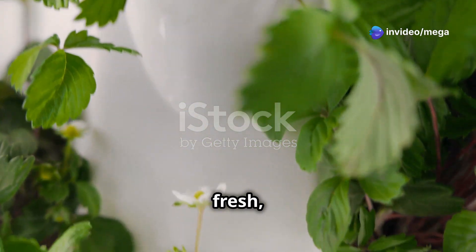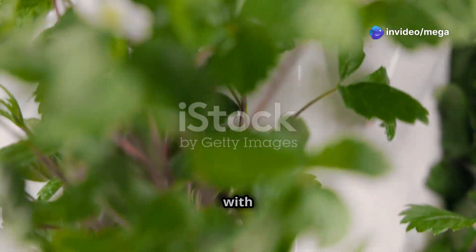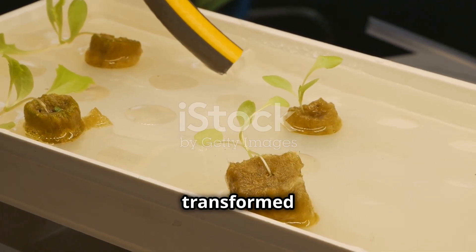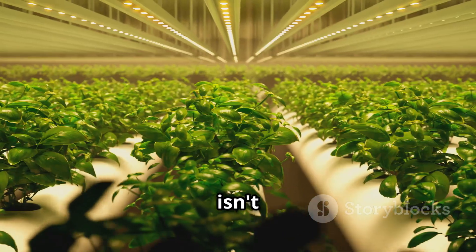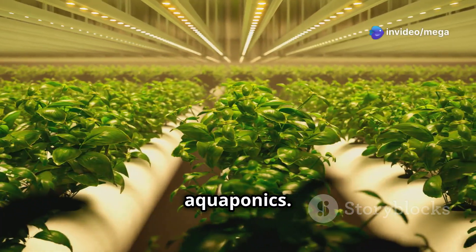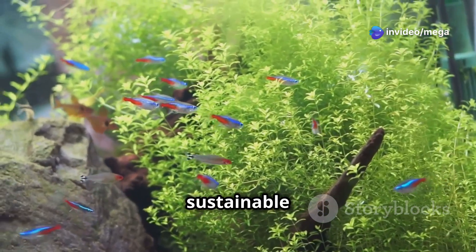Imagine a world where fresh organic produce grows in harmony with thriving aquatic life — a closed-loop system where waste is transformed into sustenance. This isn't science fiction; this is the captivating reality of aquaponics. Aquaponics is a sustainable farming method that combines aquaculture, which is raising fish, with hydroponics, or growing plants in water.